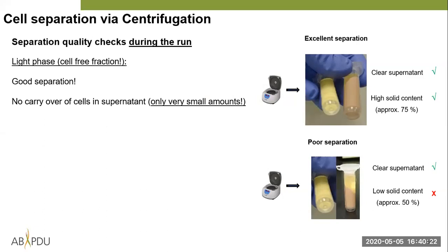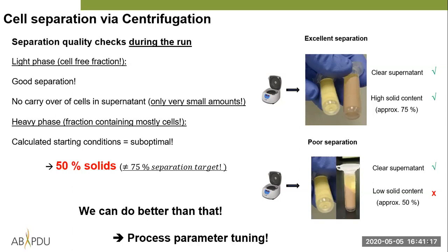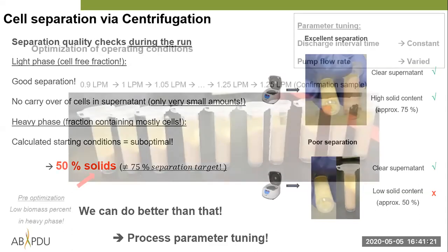During the run we take samples to determine separation quality. On the right you can see two examples: a good separation with a clear supernatant and high solid content in the heavy phase (the brown tube), and a mediocre one with a clear supernatant but only 50% solids in the discharge. During the run I realized we only had 50% solids — we needed to do some process parameter tuning.